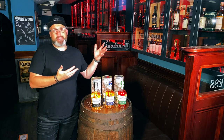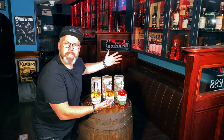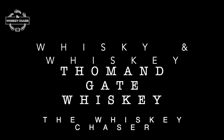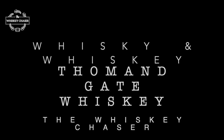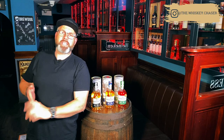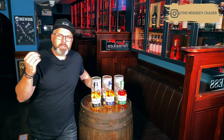A distillery with a prominent past and a redefined future after the decimation of the Irish whiskey scene in the 1900s. Let's drink some whiskies. Welcome to Whiskey and Whiskey. I'm Whiskey Chaser Brian at Christie's Bar. Hope you're awesome. It came to me the other night.